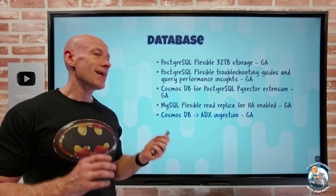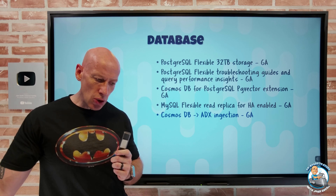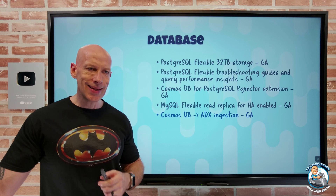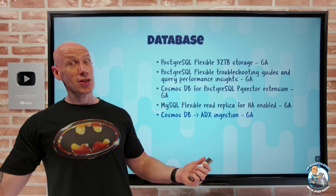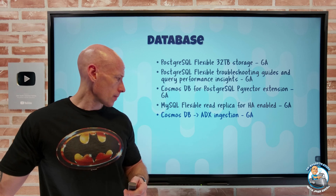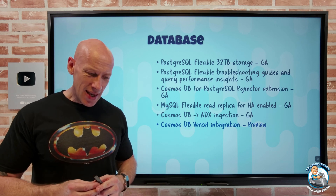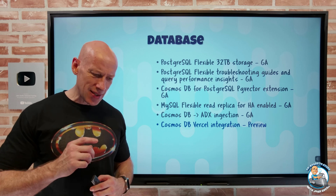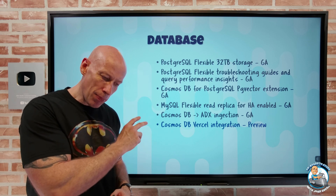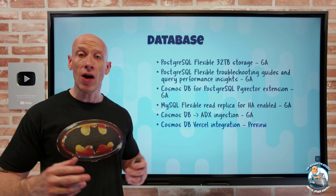Cosmos DB now has ingestion into Azure Data Explorer. The change feed capability in Cosmos DB can be used to ingest data into Azure Data Explorer, where you then get all those Kusto querying and analysis abilities. There's also a Cosmos DB Vercel integration — Vercel is a user-friendly, robust front-end cloud platform for building web apps — and there's now a Cosmos DB starter template in the Vercel marketplace to get you up and running quickly.